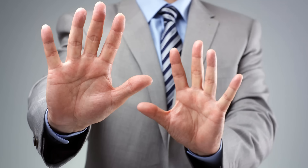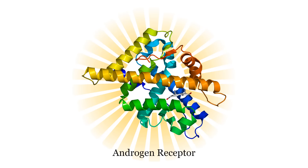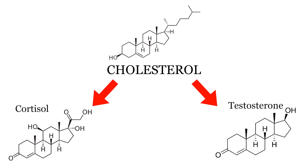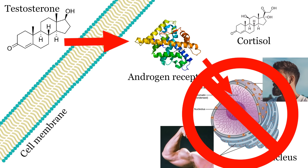First, let's start with things you need to avoid to make sure your androgen receptor sensitivity isn't negatively affected. The first one is cortisol. Cortisol is a hormone that's increased when you're stressed. Cortisol and testosterone are both made from cholesterol, so more cortisol means there's less cholesterol available for testosterone production, giving you lower testosterone overall.